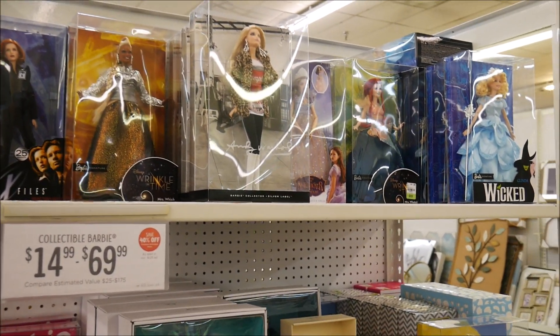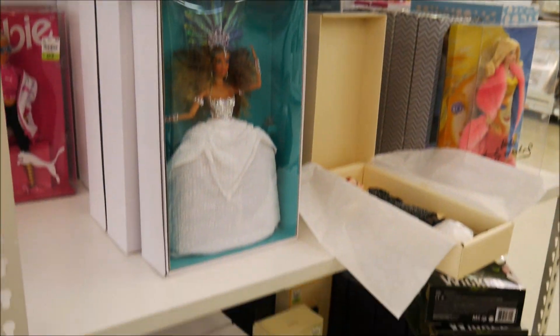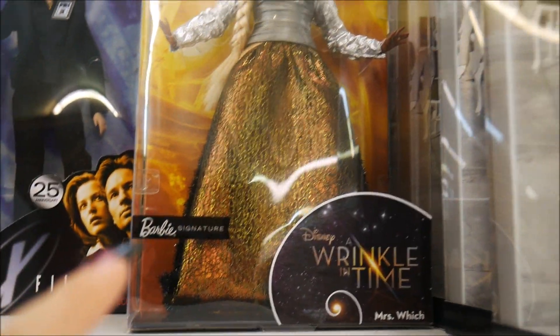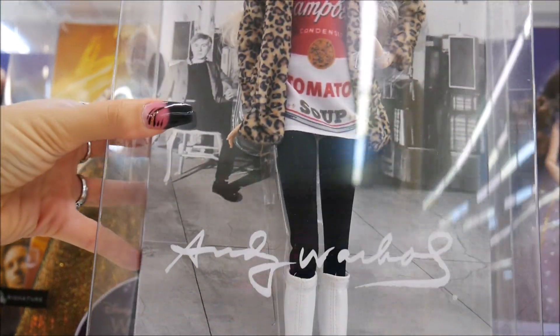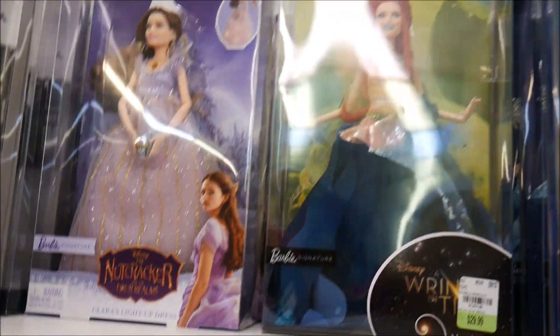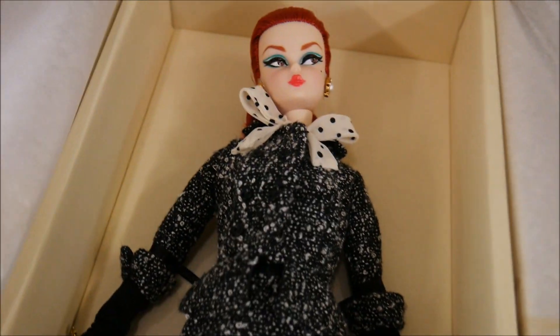We hit a Barbie goldmine at Tuesday Morning! Tuesday Morning is doing a sale on collector Barbies this week and they have everything from X-Files to Wrinkle in Time to the gorgeous Andy Warhol dolls — I love the leopard jacket. They're all thirty dollars and up, and they even have Silkstone dolls too.